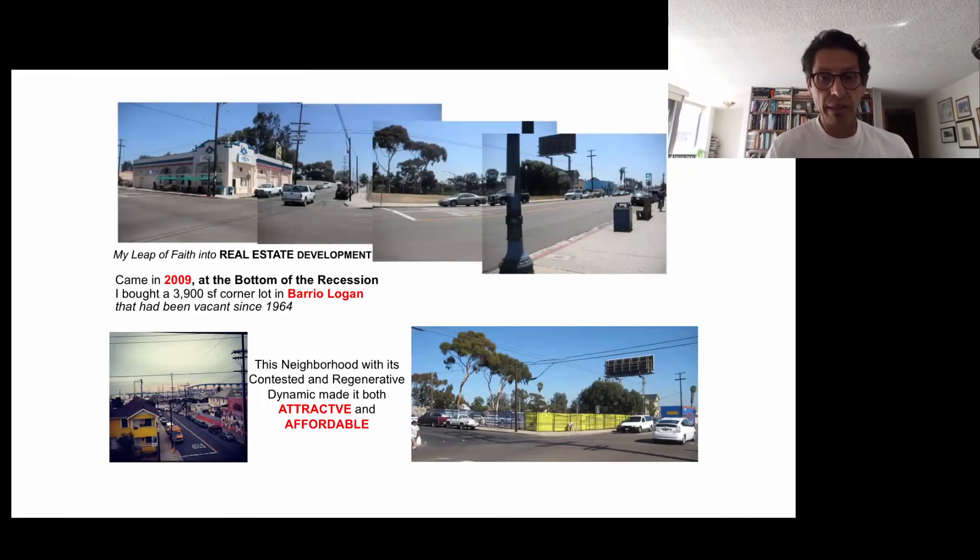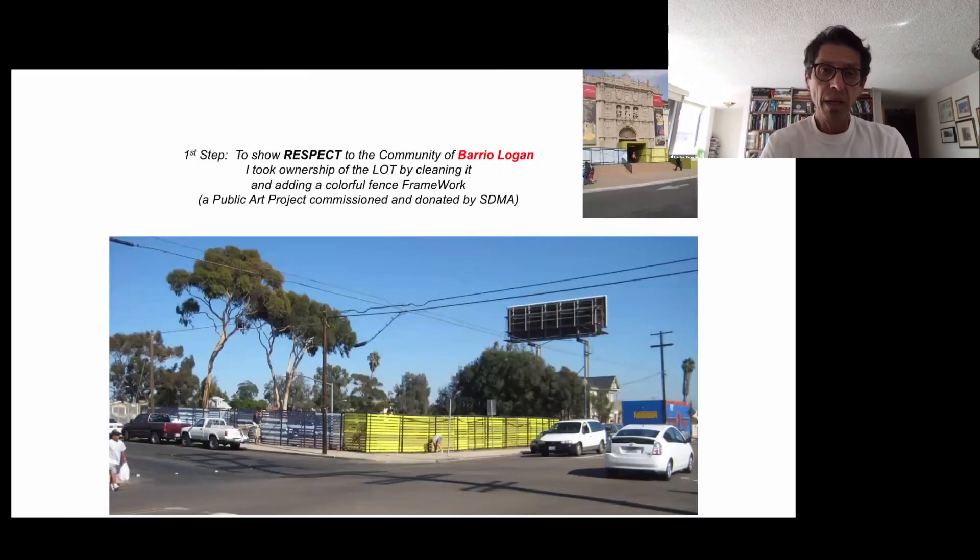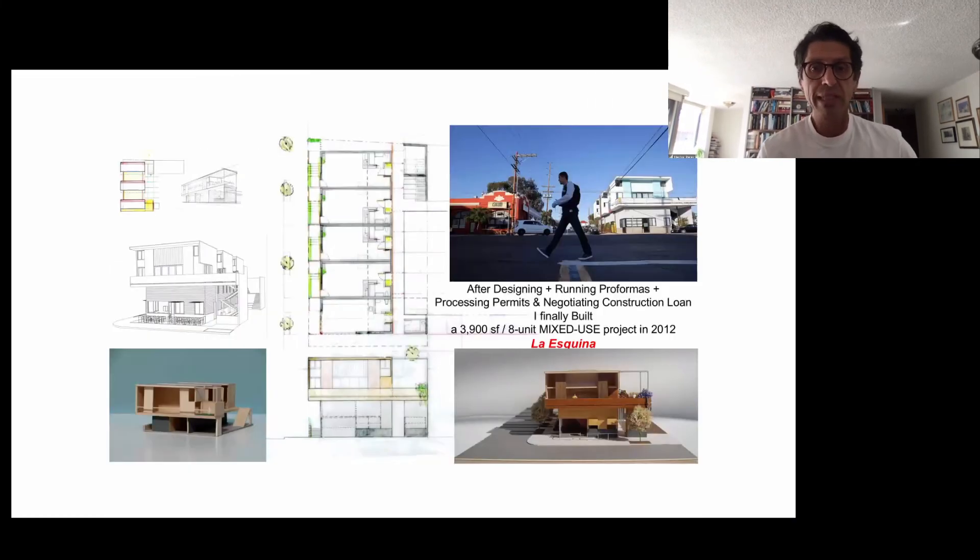Going back to my first project: my leap of faith into real estate development came in 2009, at the bottom of the recession, when I bought a 3,900 square foot lot in Barrio Logan that had been vacant since 1964. This neighborhood, with its contested and regenerative dynamic, made it both attractive and affordable. I always tell my students: show respect to the community by taking ownership of the lot — cleaning it and adding a feature. I was fortunate that a decommissioned project from the San Diego Museum of Art was gifted to me, and I used it as my first construction fence.